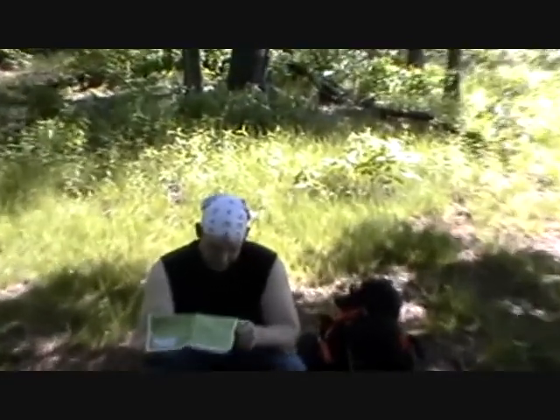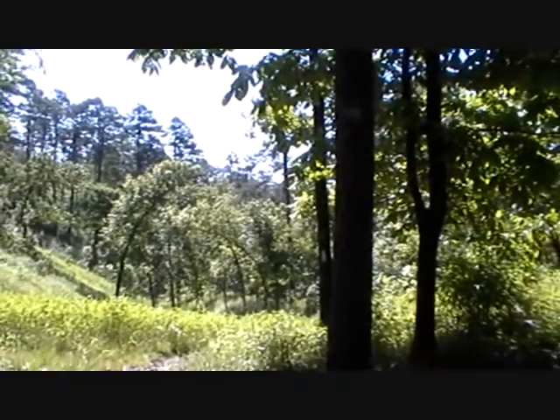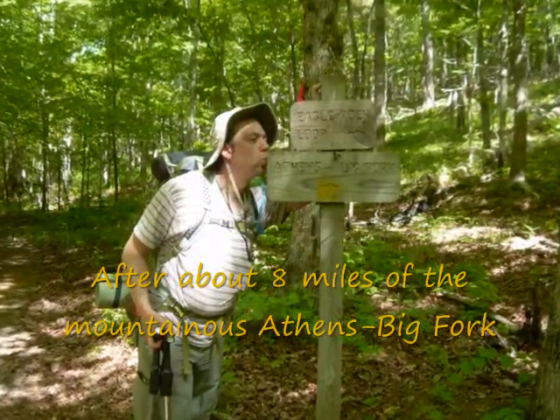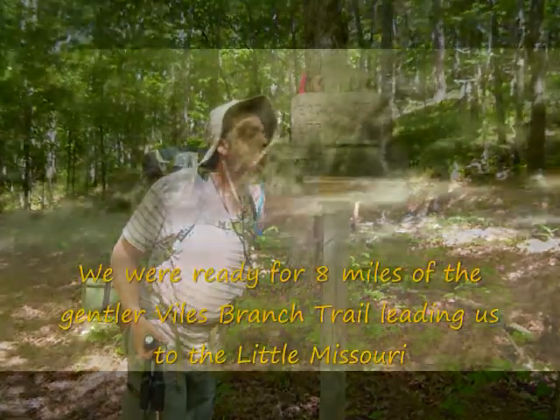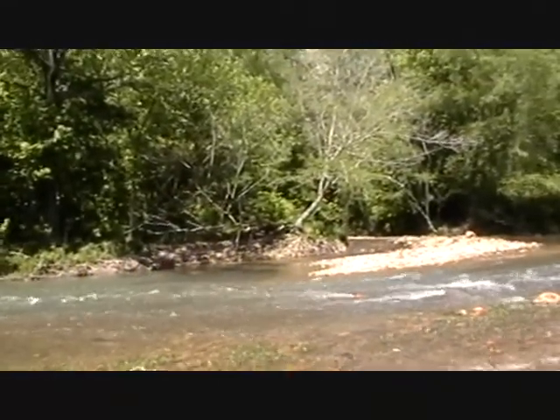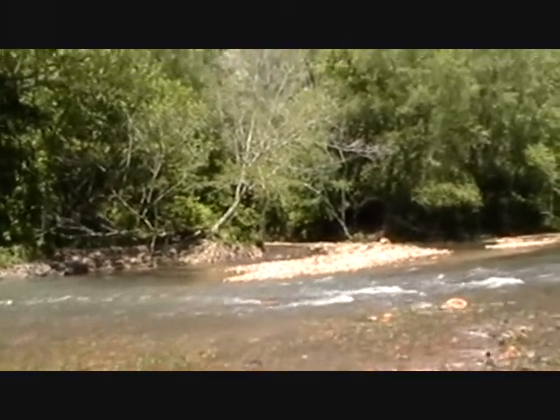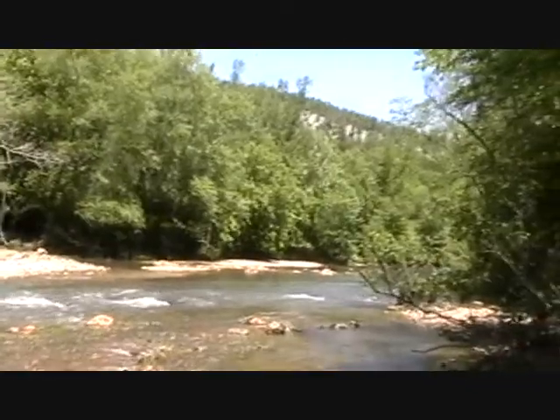We're at the top of the last ridge. How are you feeling, Chris? Ready to go home. There's Chris's pack and there's the ridge. Almost to the end of the Athens Big Fork Trail. This is where we just made our water crossing from the Vines Branch Creek, Vines Branch Trail, to join the Little Missouri River Trail.